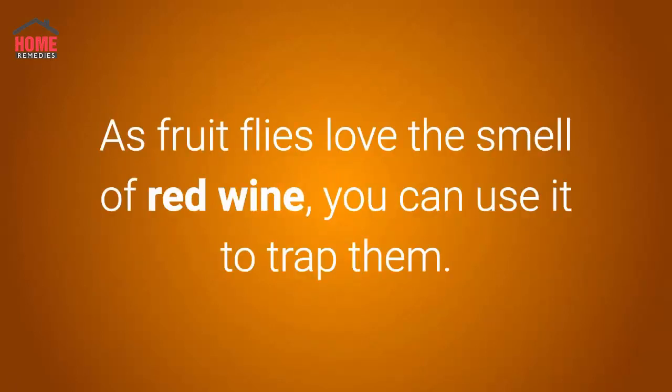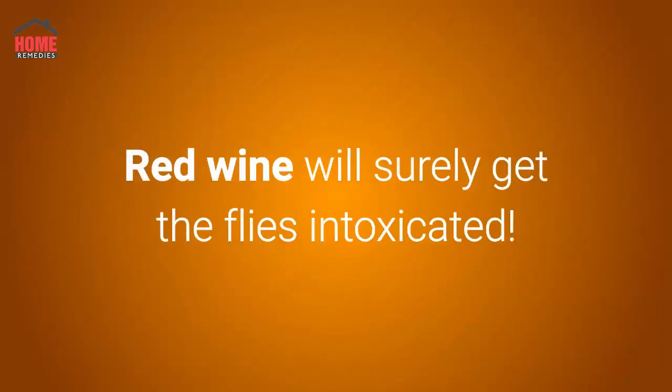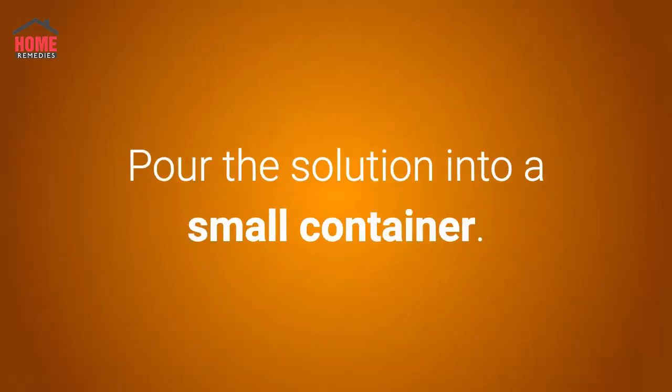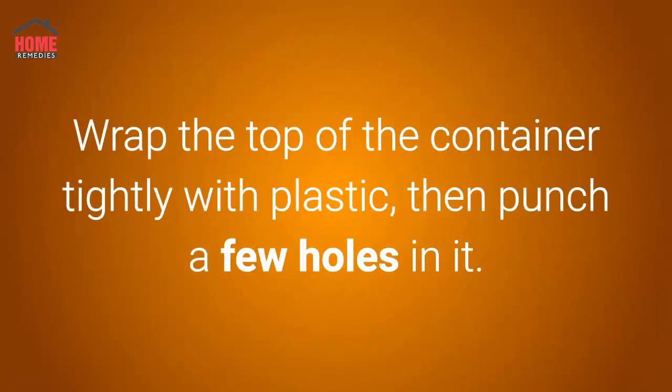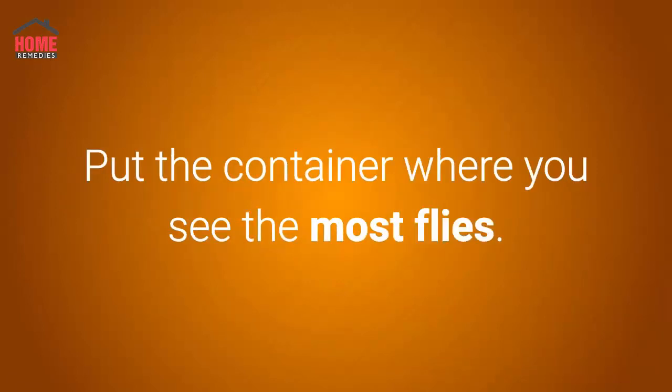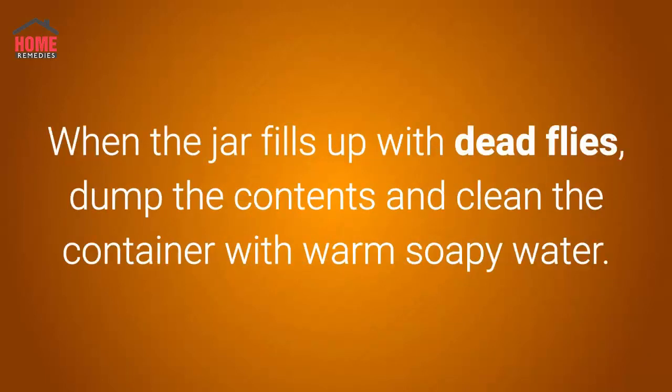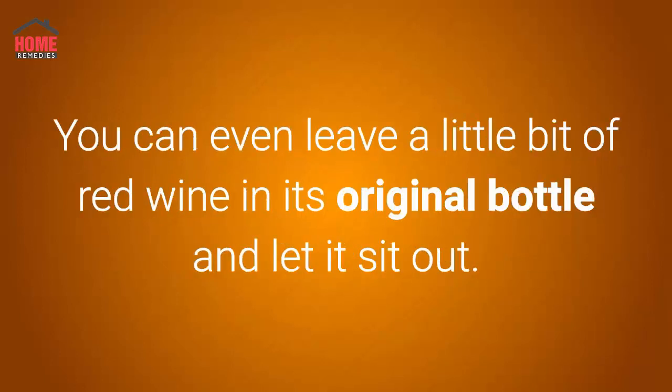Number two: red wine. As fruit flies love the smell of red wine, you can use it to trap them. Red wine will surely get the flies intoxicated. Mix one half cup of red wine and one and a half cups of water. Pour the solution into a small container and wrap the top tightly with plastic, then punch a few holes in it. Place the container where you see the most flies — the flies or gnats will be drawn to the smell and drown in the mixture. When the jar fills up with dead flies, dump the contents and clean the container with warm soapy water.